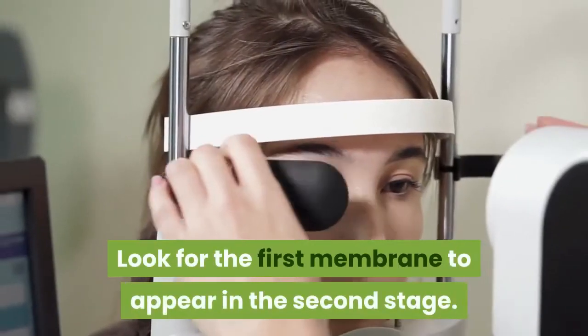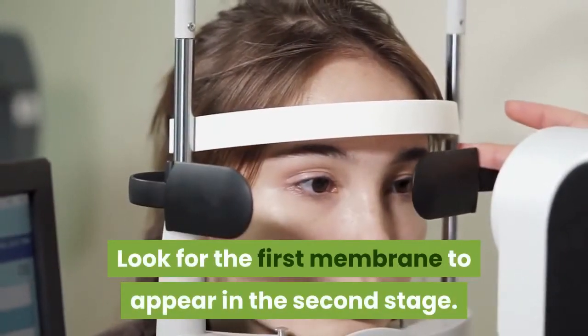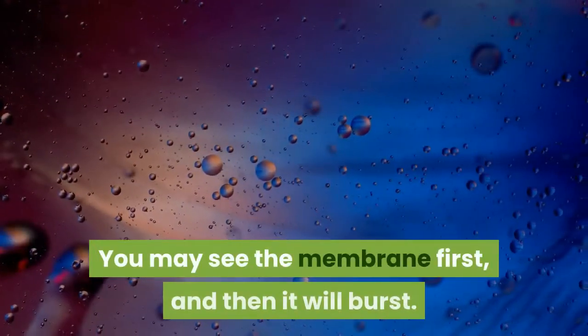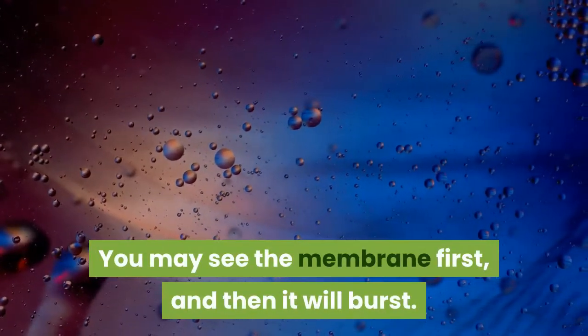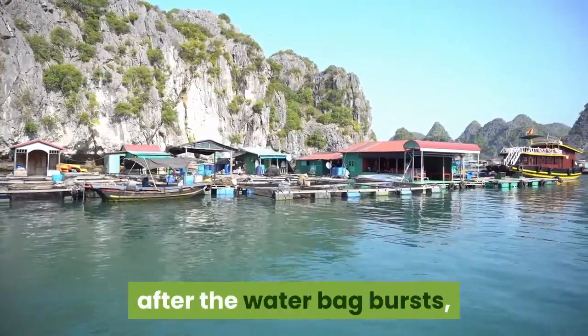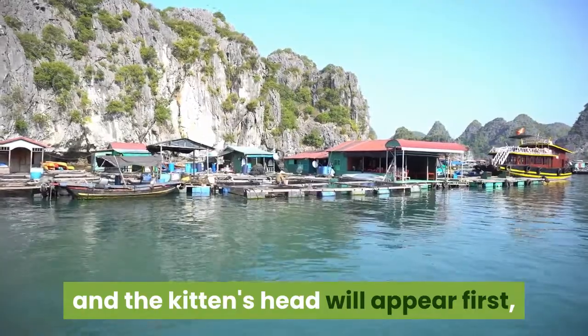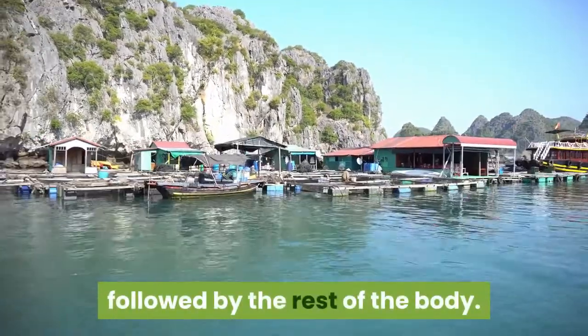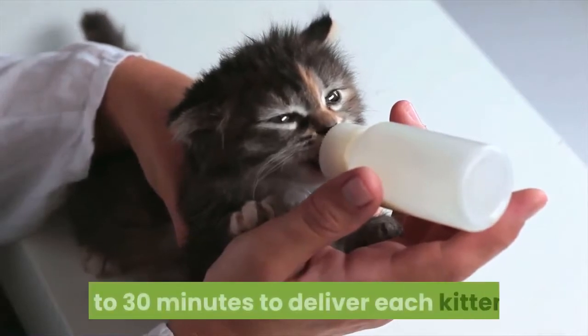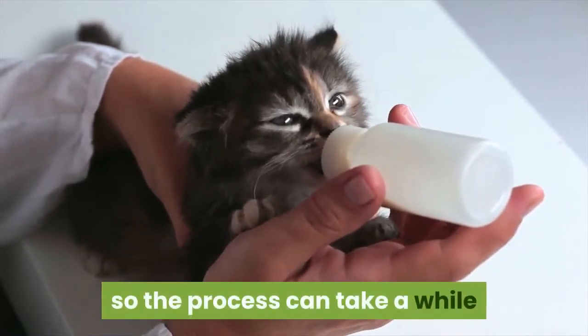Look for the first membrane to appear in the second stage. In this stage, your cat's contractions will get stronger. You may see the membrane first, and then it will burst. The kitten coming out will still be covered in a membrane even after the water bag bursts, and the kitten's head will appear first, followed by the rest of the body. The cat may take anywhere from 5 to 30 minutes to deliver each kitten, so the process can take a while.